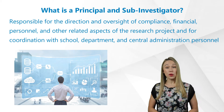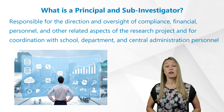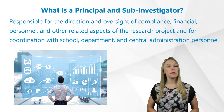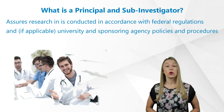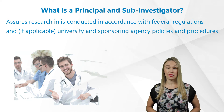Additionally, the Principal Investigator is responsible for the direction and oversight of compliance, financial, personnel, and other related aspects of the research project, and for coordination with school, department, and central administration personnel, in order to assure research is conducted in accordance with federal regulations and, if applicable, university and sponsoring agency policies and procedures.